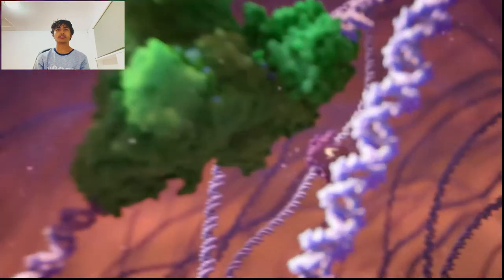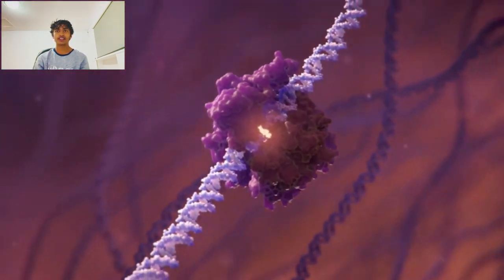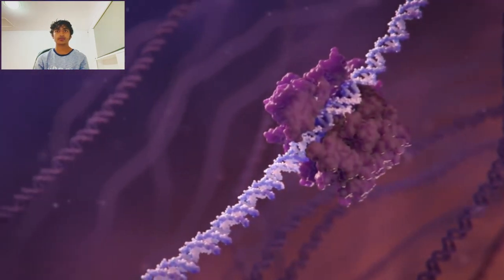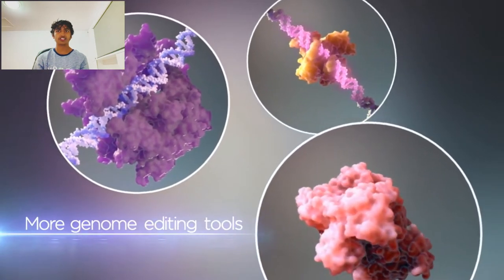Somatic gene therapy can be defined as the ability to introduce genetic material, RNA, into an appropriate cell type or tissue in vivo, in such a way that it alters the cell's pattern of gene expression to produce a therapeutic effect.